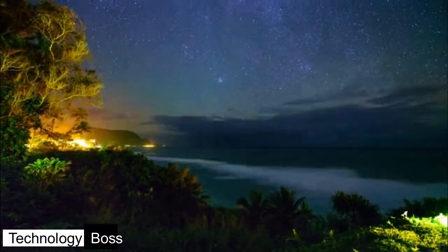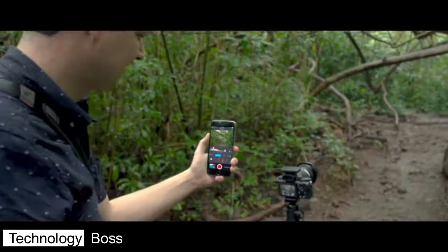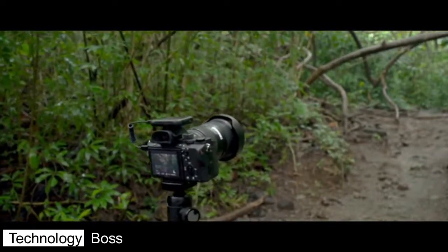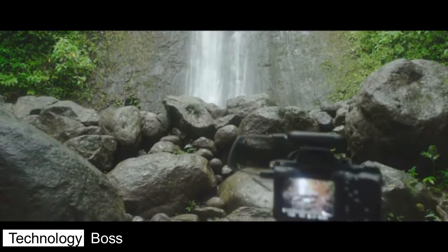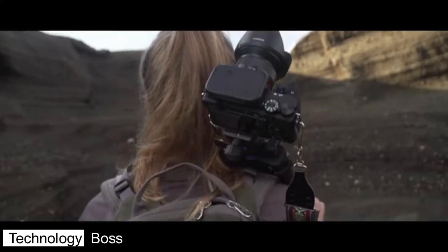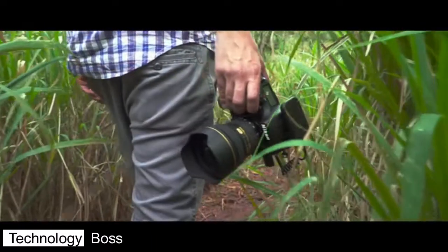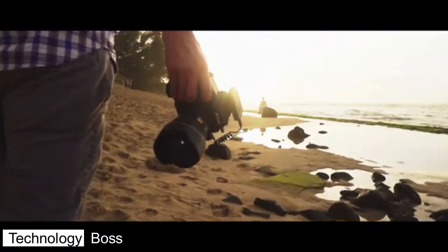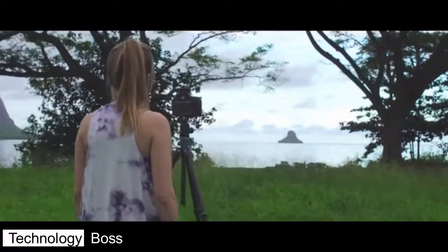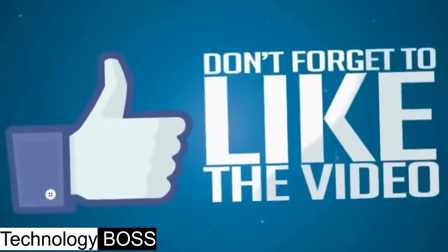Whether you're a pro who has already mastered manual shooting or you just bought your first DSLR, Arsenal can help take your photography to the next level. So before you replace your gear, try upgrading your technique with Arsenal. By supporting our campaign today, you can be one of the first to get Arsenal — we've got exclusive rewards for our early backers and some awesome stretch goals in the works.